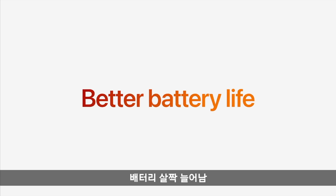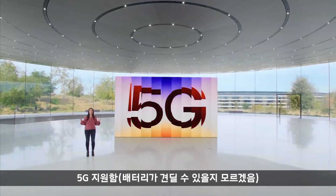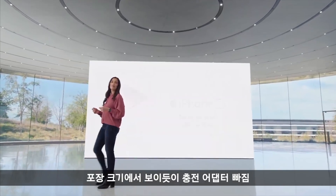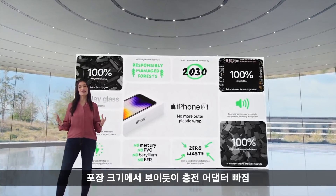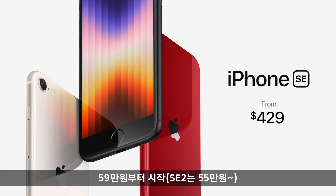iPhone SE has even better battery life with the efficiency of A15 Bionic, integration with iOS, our latest battery chemistry, and internal design updates. And we're bringing 5G to our most affordable iPhone, like we did with iPhone 13. We eliminated the outer plastic wrap from our packaging, and it starts at just $429.